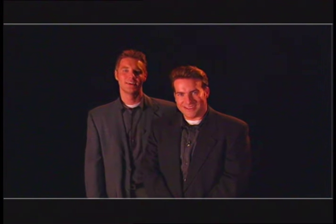Hi, I'm Steven Sabados. And I'm Chris Hindeman. Today on Designer Guys, we're going to show you how to transform this into this.